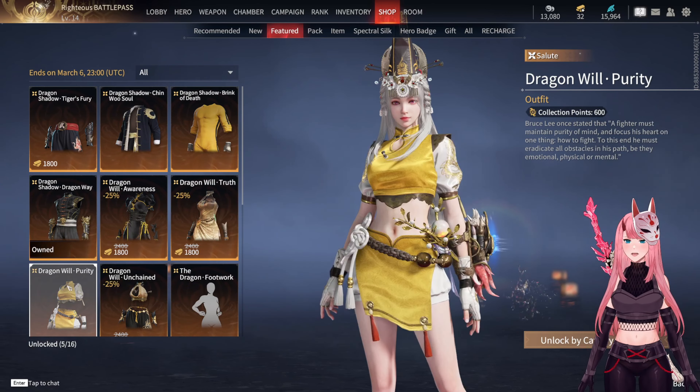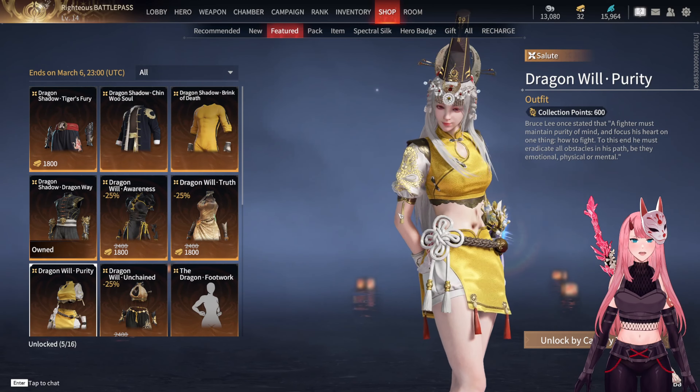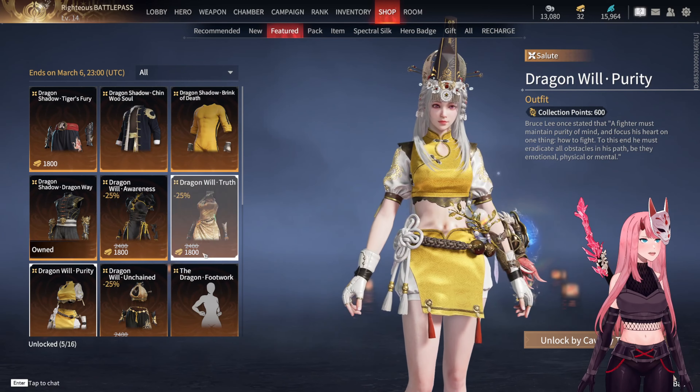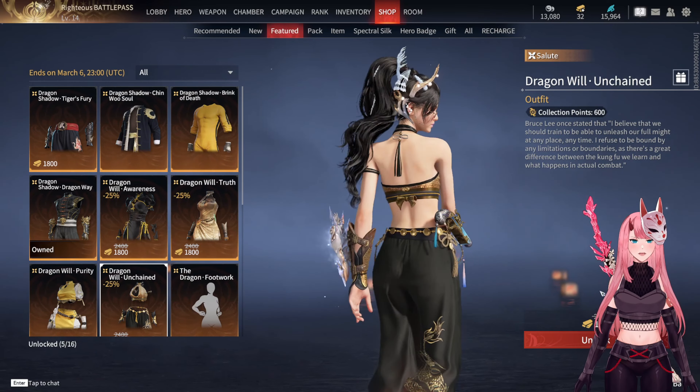For Kurumi we have this dress which honestly doesn't drive me crazy, but it's still very beautiful thanks to the rich details and shapes. Finally, Valda's skin is truly beautiful — this along with Tarka's skin is one of the most beautiful in the entire Bruce Lee collection, in my opinion.